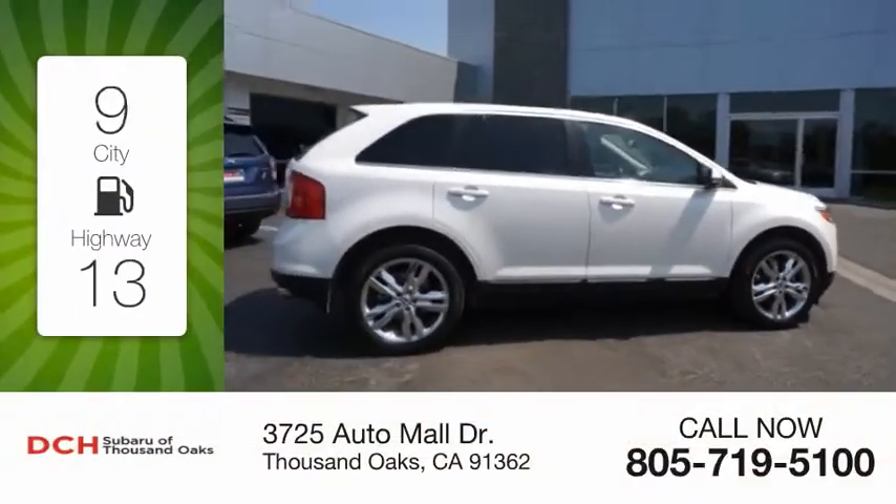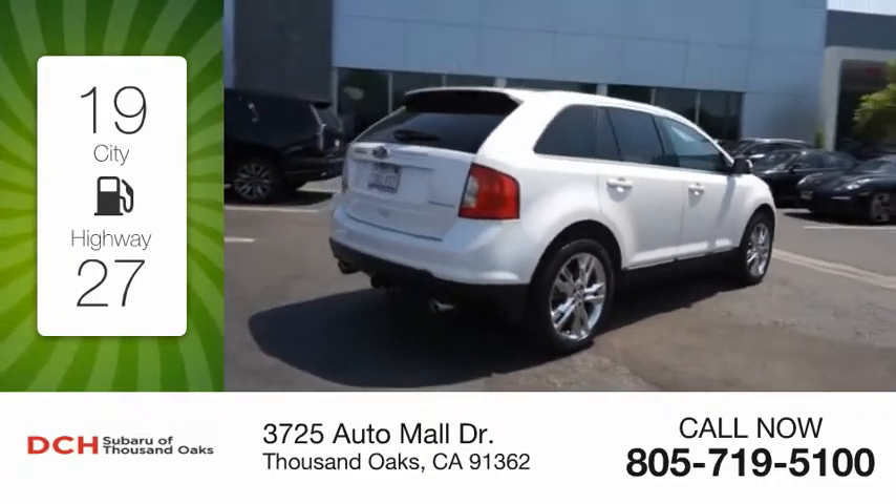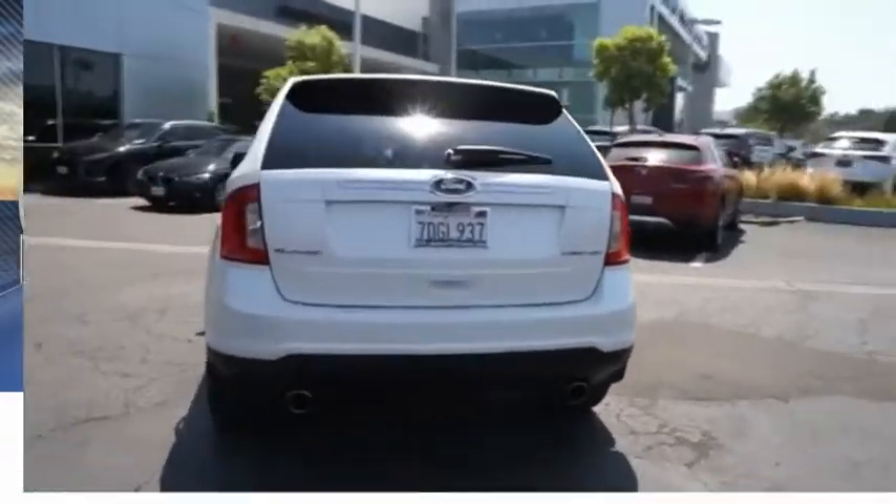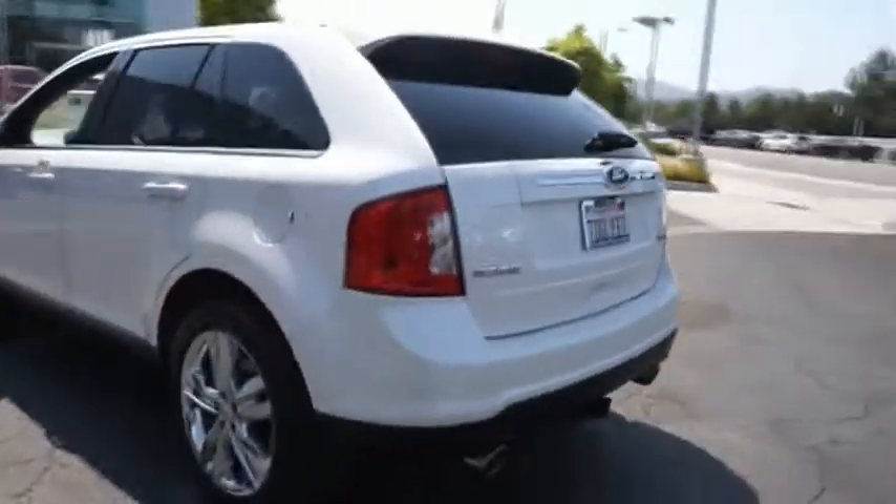Great fuel efficiency saves you money by requiring fewer trips to the gas station. This vehicle has less than 100,000 miles. Thrills with more power and MPG.